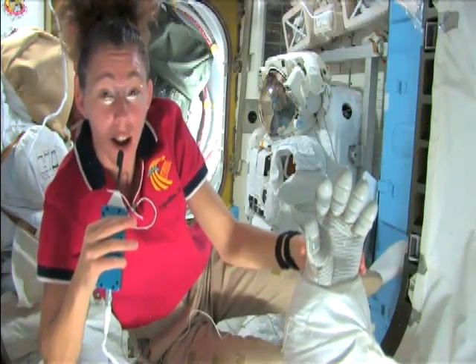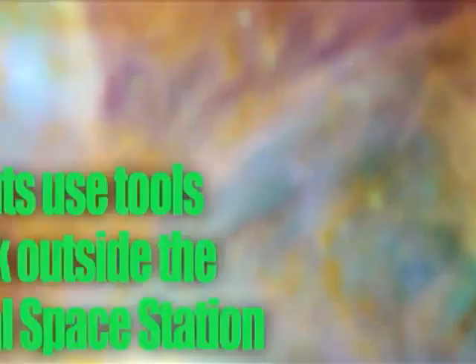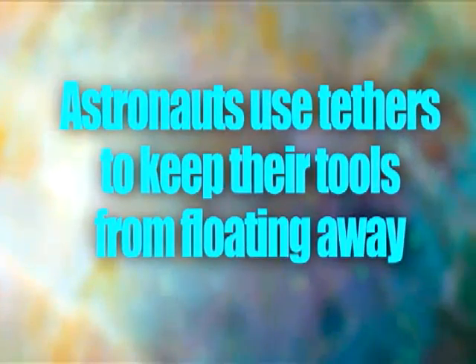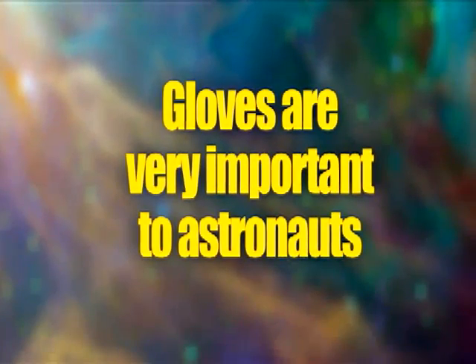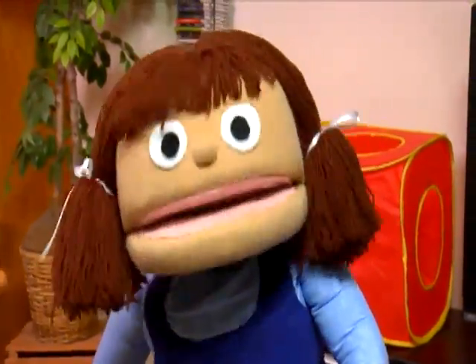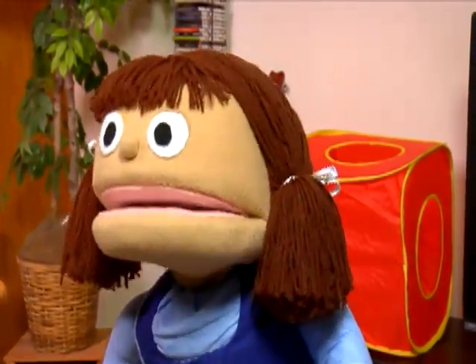So what did we learn today? We learned that astronauts use tools to do work outside the International Space Station. We learned how astronauts keep their tools from floating away into space. And we learned about how important gloves are for astronauts. Speaking of gloves, I want to make some of my own. See you next time on Our World. Hey Mom, do we have any goop?